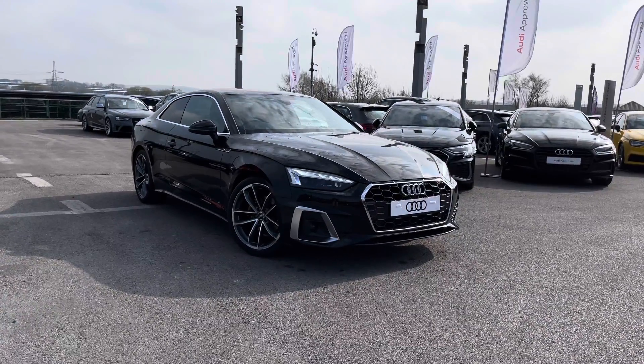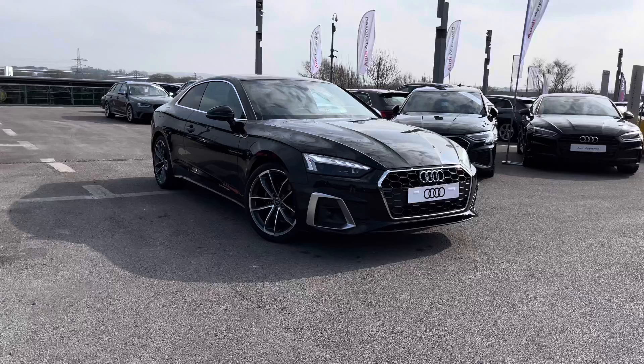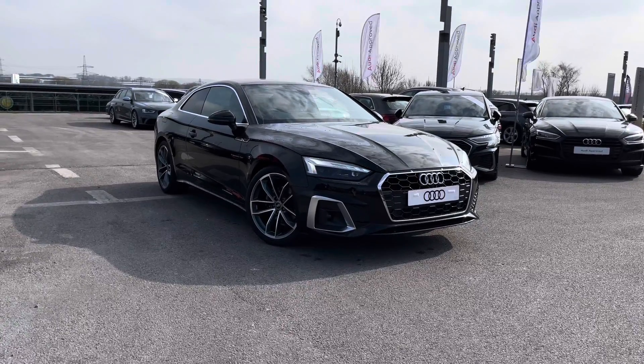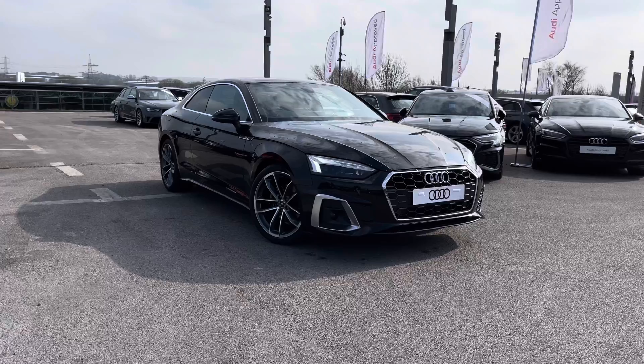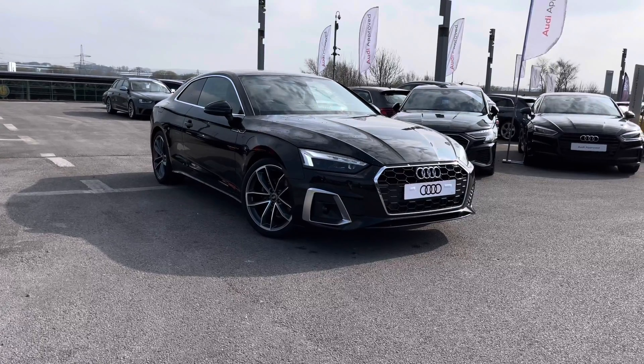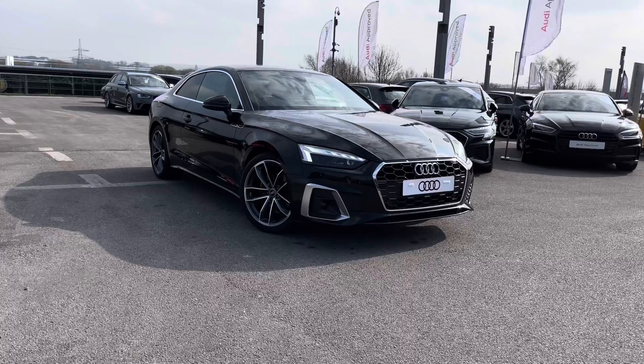Hello and welcome to Blackburn Audi. My name is Chloe and today I'm really excited to present you with this beautiful brand new Audi A5 S line, which is a 2 litre diesel. If you are interested throughout the video, please do contact us on 01254 868 216.